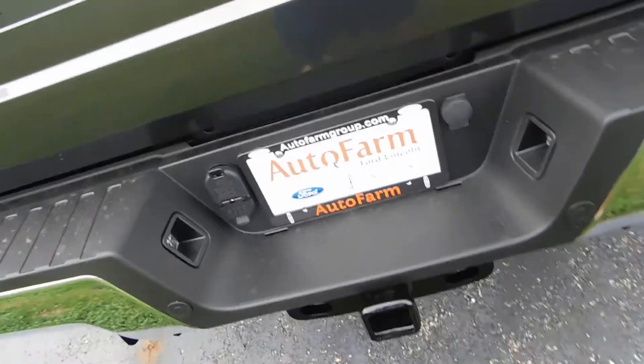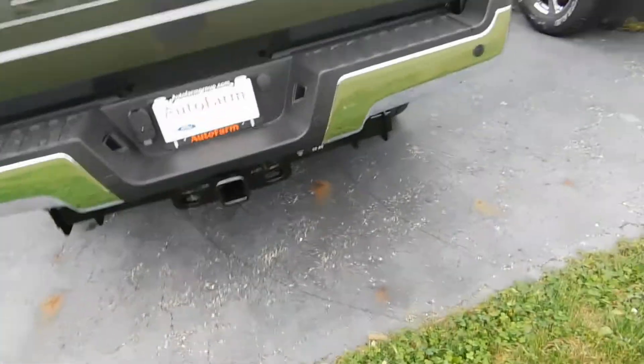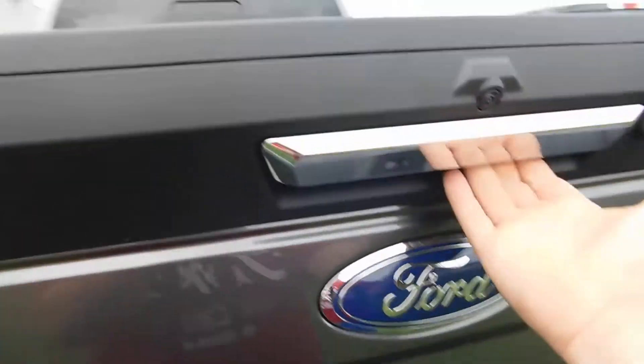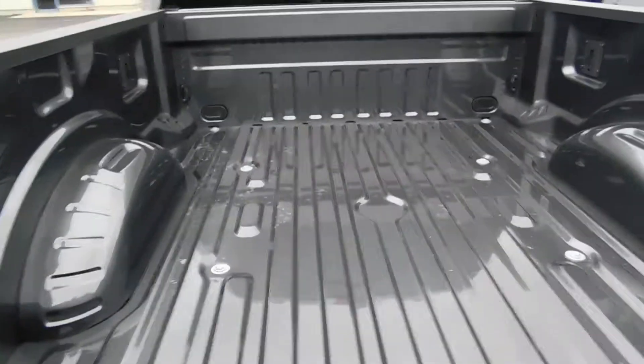This has like two cameras on the tailgate, I think. It's got the beautiful sensors on it. And yep, it's locked — tailgate's locked. So it looks like back there.